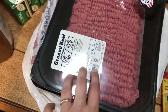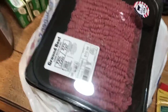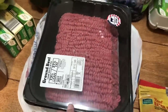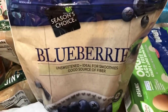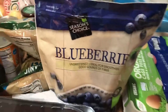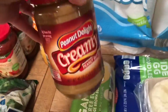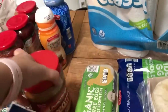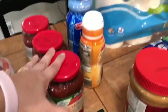They had ground beef on sale for $1.99 per pound, and this is almost a five-and-a-half pound package. I got a bag of frozen blueberries — I've been having a hankering for some lemon blueberry muffins. Two bags of frozen broccoli florets. I got another jar of peanut butter; this is going to go down into our prepper pantry. They had their organic marinara on sale for $1.49, so I bought three jars.